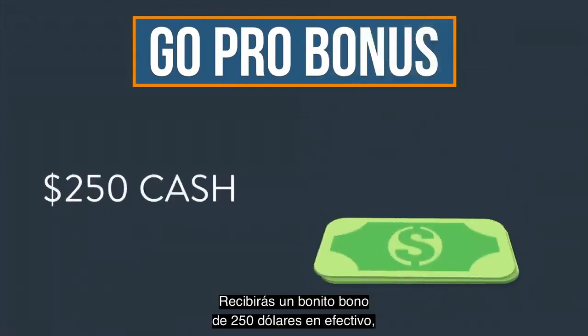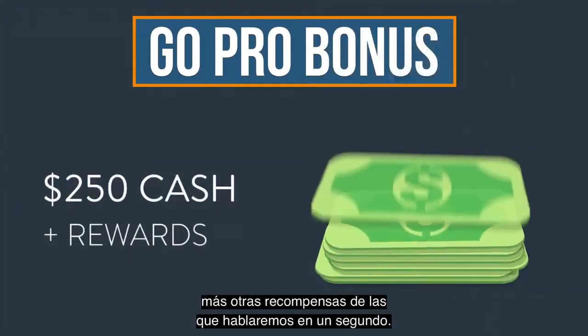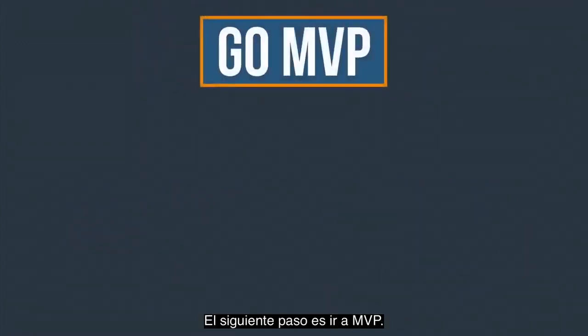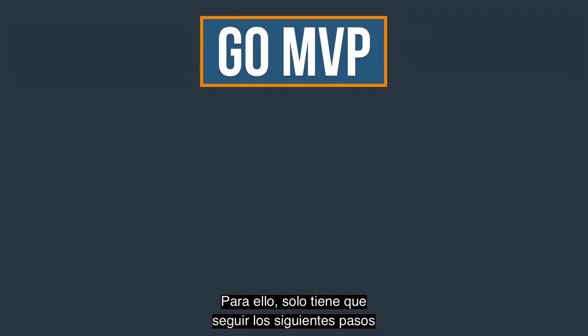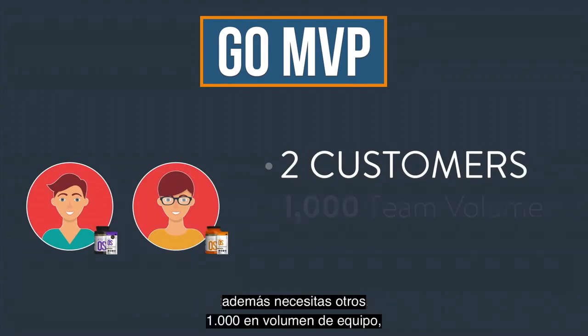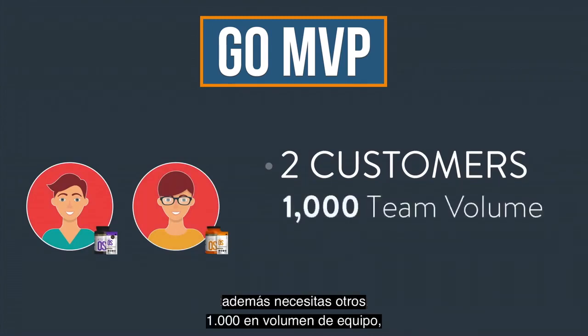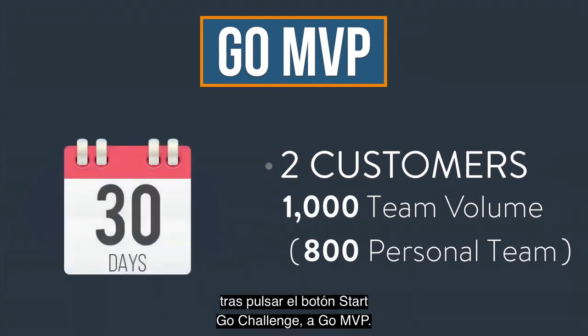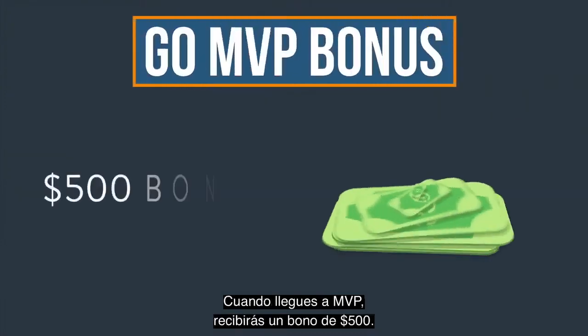You'll get a nice $250 cash bonus, plus some other rewards we'll talk about in a second. The next step is to go MVP. You can do this by simply following the steps to go pro again — you need another two customers for a total of four, plus you need another 1,000 in team volume, 800 of which is coming from your personal team. You'll have 30 days after hitting the Start Go Challenge button to go MVP. When you hit MVP, you'll get a $500 bonus.